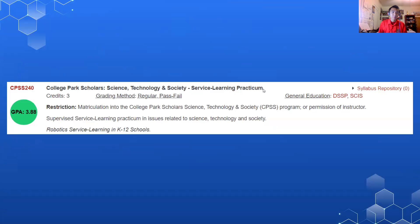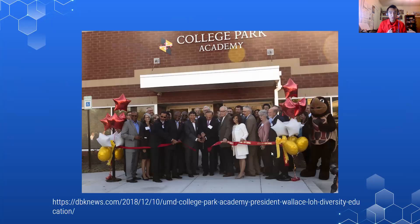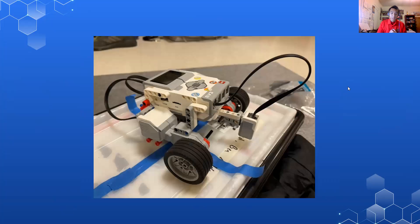For my practicum, I took the CPSS 240 course offered by the STS Scholars. This is a service learning opportunity where you're able to teach elementary school to middle school students how to use Lego robotics. For my particular semester, I, with a group of two other students, taught a student from College Park Academy.